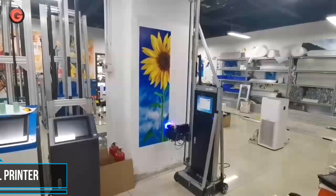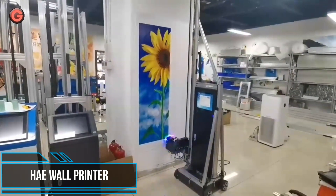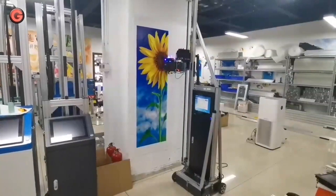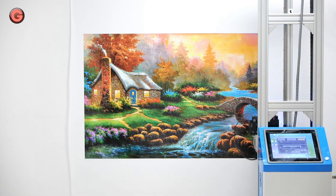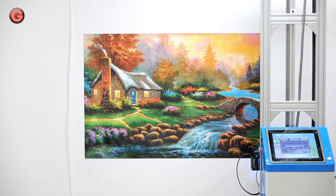The automatic vertical wall printer's applications are nearly limitless because it prints any digital image on virtually any surface. The bright and durable ink provides a lasting expression on walls or buildings.